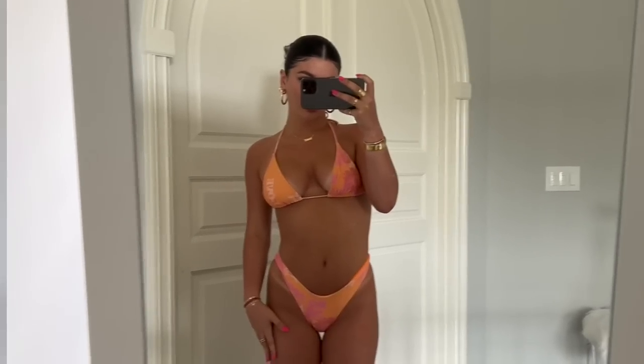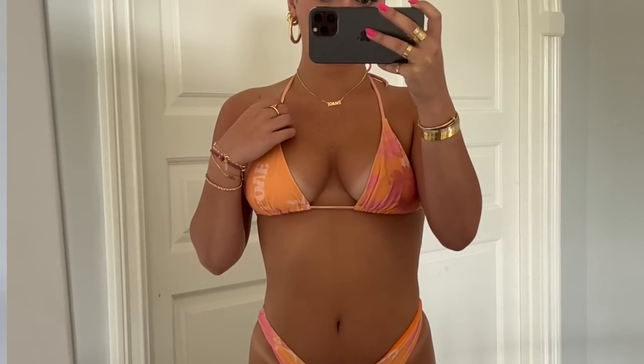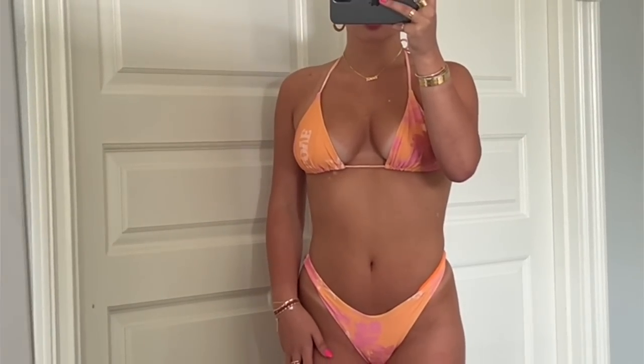Moving on to a few bikinis I picked up, because of course it is summer — we need bikinis, we need options, we have vacations coming up, the beach, the pool. Starting with the first one: if you guys know me, you know I love a nice halter bikini top. This one is a really pretty coral-ish sorbet orange color with palm trees and it says 'love' on it. Super cute, super simple, and this color will definitely make anybody's tan pop.